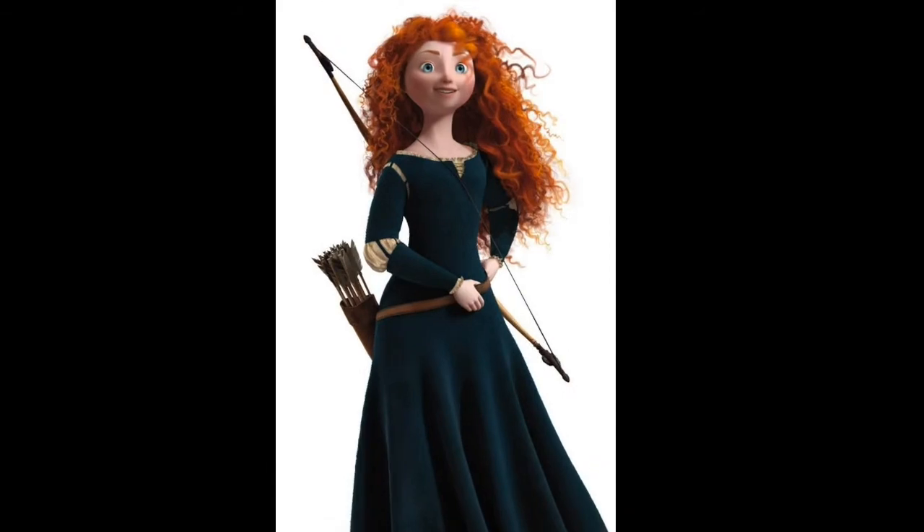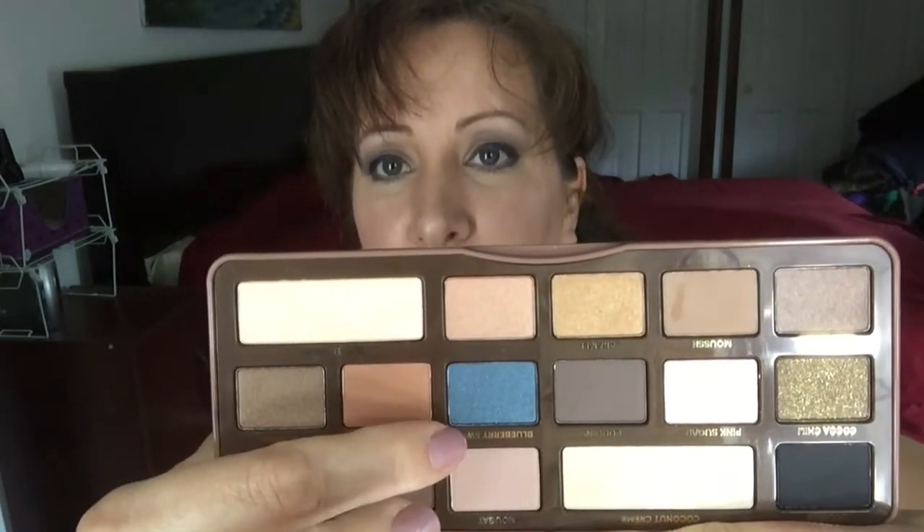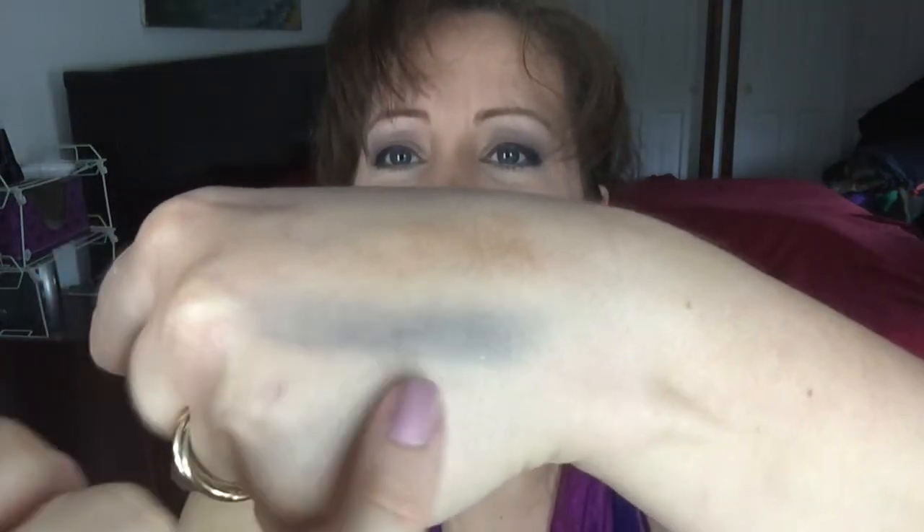The first number I got from random.org was number eight. The eighth princess is Merida from the movie Brave, and her primary colors are teal and dark green. I chose teal, and for that I'm going to be using — it's tealish, like a blue teal — this is Blueberry Swirl from the Too Faced Semi-Sweet Chocolate Bar palette. It hasn't even been swatched yet, it's brand new. It's like a blue with almost a tealish glitter to it, so that's the one I chose for Merida.